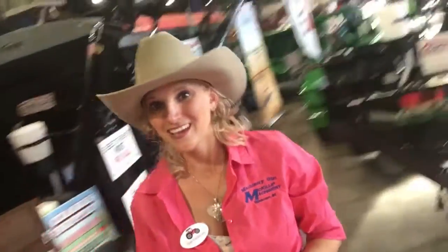Howdy y'all! It's Machinery Girl here and I am in Louisville, Kentucky at the Farm Machinery Show. I am at the Clarks Ag Supply Easy Load booth. I have told you all about these, we have got some on our lot, and check out Clarks Ag Supply and Machinery for all the information on what we have on our lot.